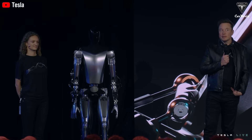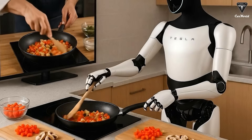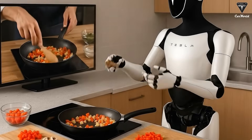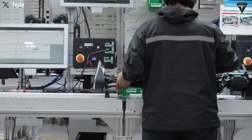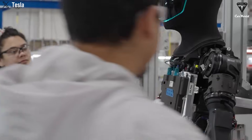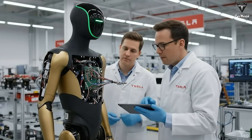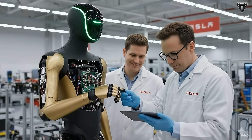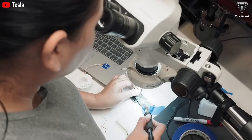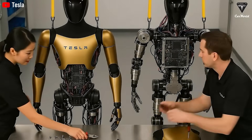Most recently, Elon Musk has confirmed that Optimus is nearing its official commercial release with the Gen 3 version. It features human-level dexterity, can learn tasks simply by watching videos, and is capable of working continuously for eight to ten hours. Within the next two years, it has the potential to reshape the global labor market. In today's episode, we will break down three key questions: Why is Optimus Gen 3 a genuine turning point rather than just another empty promise? What are the five upgrades that allow it to outperform every humanoid robot currently on the market? And why is Tesla able to manufacture it at a cost equivalent to that of a used car?